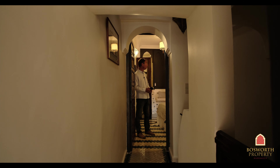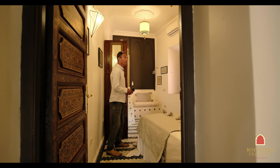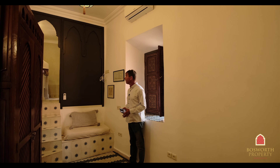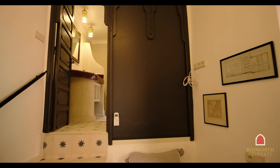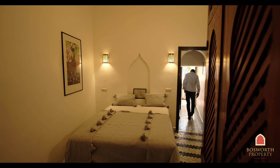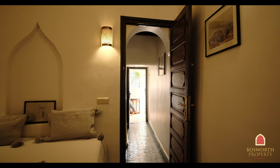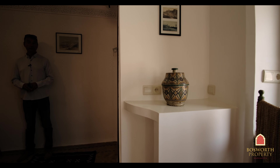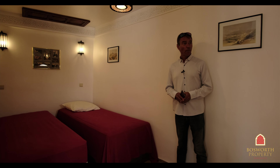Here we are at the door to yet another lovely suite — beautiful space. Again, lots of natural light, high ceilings, and a beautiful en suite up the stairs there. Super finishing. This is the smallest of the rooms, currently set up as a twin, with its shower here.